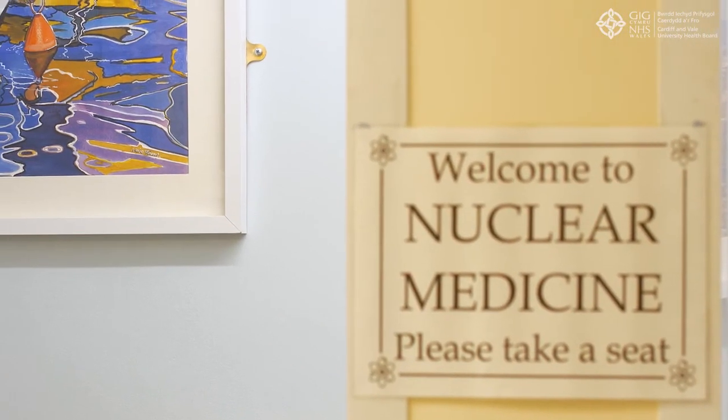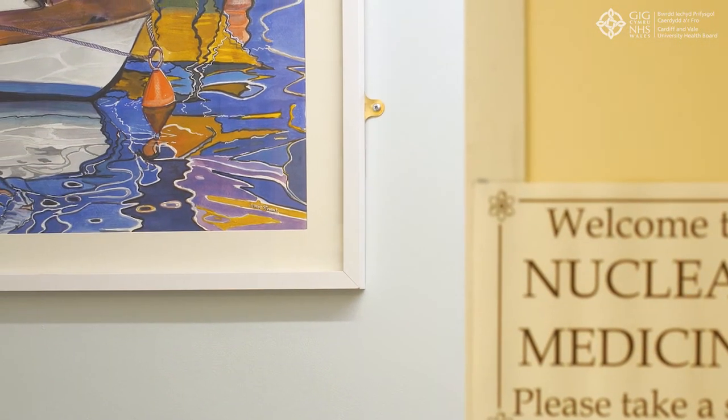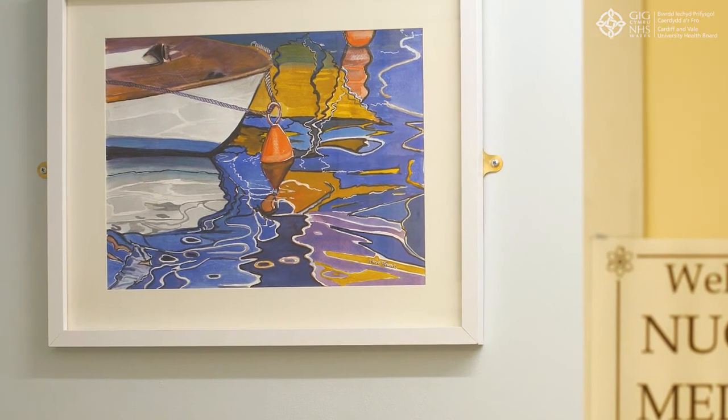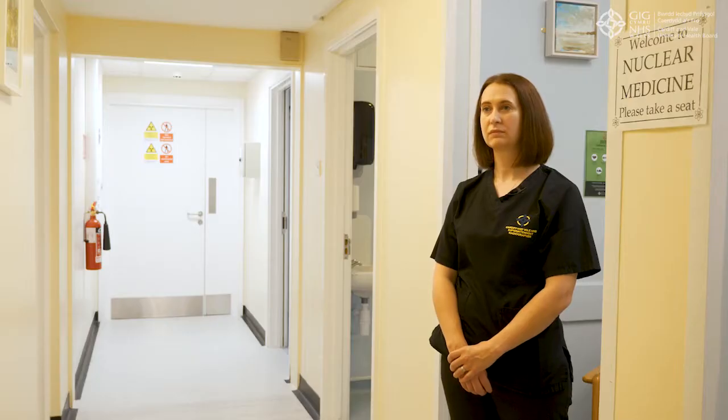When Nicola approached the Arts Team at Cardiff and Vale Health Charity with a view to improving the environment in the department, we immediately felt that the Women's Arts Association might be able to support us. They very kindly donated a very generous number of artworks which have formed this collection. I wonder could we start by explaining a little bit about the department and the need for improving the environment here at Nuclear Medicine?